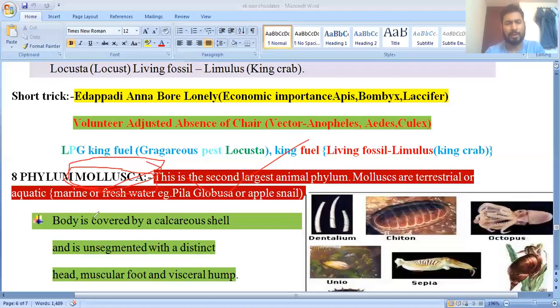Mollusca are terrestrial, aquatic, and some are marine. Terrestrial means those living on land; aquatic may be marine or freshwater. A freshwater example is Pila globosa, commonly known as the apple snail. Their body is covered by a calcareous shell made up of calcium carbonate.